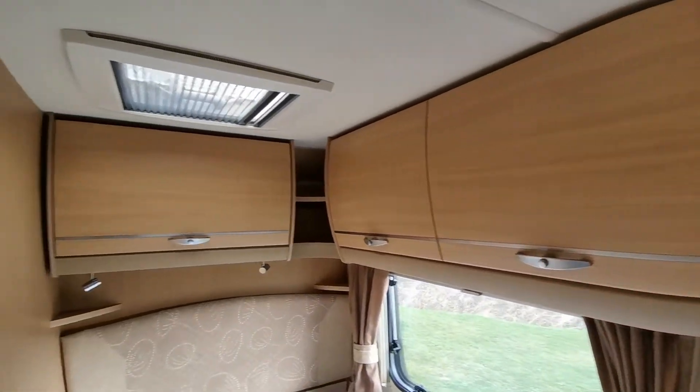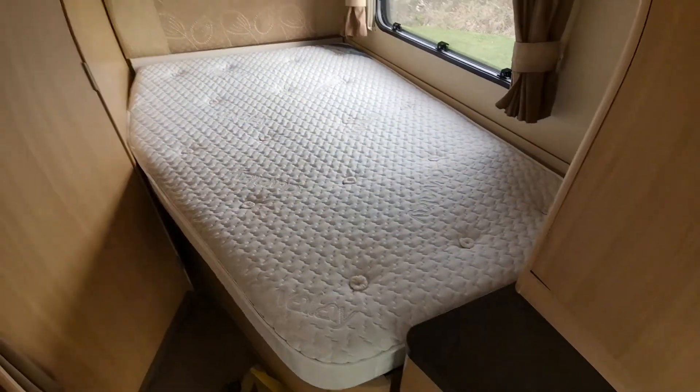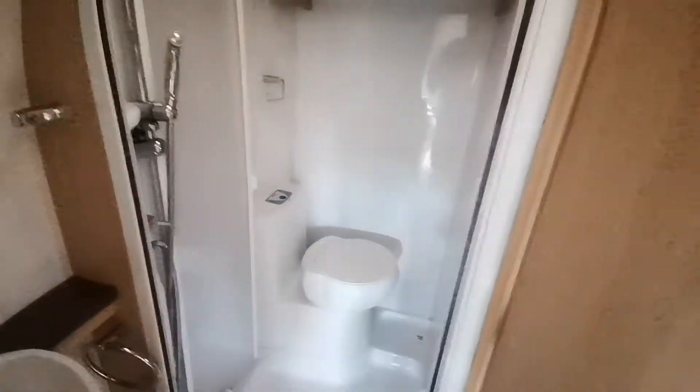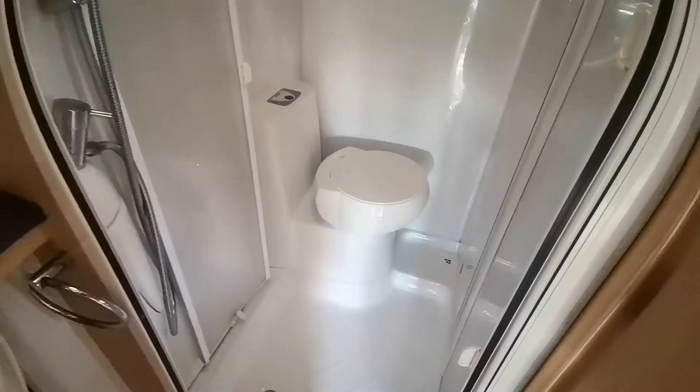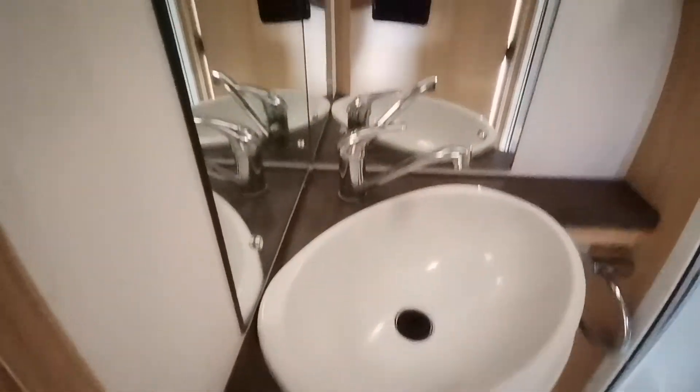Again plenty of cupboard space to the rear. The mattress is nice and clean, and then on the corresponding side we have the shower and toilet. There's a Thetford WC with a large shower tray, and a sink with a chrome mixer tap and again cupboard storage space.